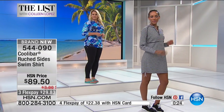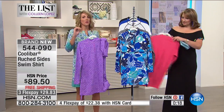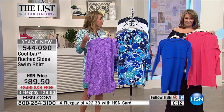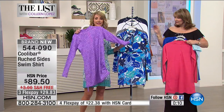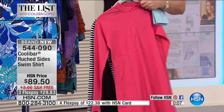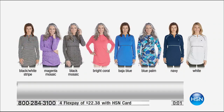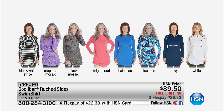I also want to make sure I point out this chlorine and salt water resistance. You've had a swimsuit where you wear it in the pool often and then all of a sudden you see it sort of disintegrate — that's not gonna happen here because it's chlorine and salt water resistant. All of that UPF is gonna stay in there and it's gonna hold its shape. The colors one more time: black and white stripe, magenta mosaic, black mosaic, bright coral, Baja blue, blue palm, navy, or white. $89.50 is our HSN price today, with free shipping and handling and three flex payments.